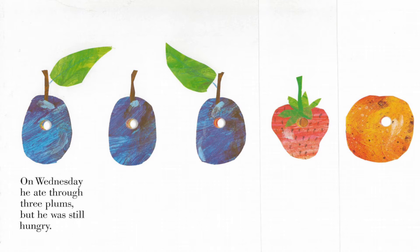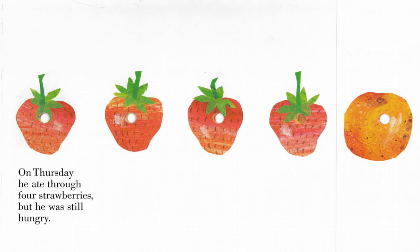On Wednesday, he ate through three plums, but he still was hungry. On Thursday, he ate through four strawberries, but he still was hungry.